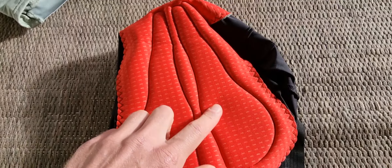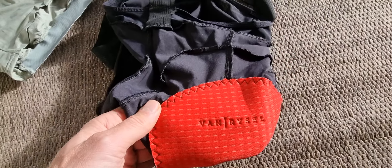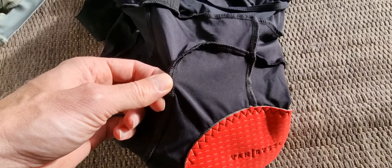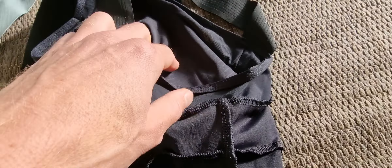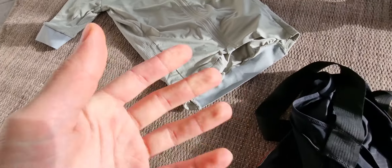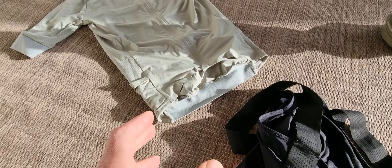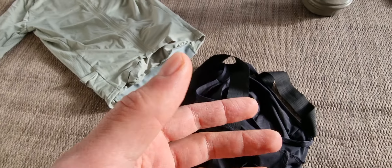Looking at the cycling set from Van Ryssel — the bib shorts have very nice details and quality. For example, the layout on the straps is really nice, as is the flat strap and the modern sleek strap on the leg. Looking at the seam inside, it's okay — it's not the best, but of course you don't pay the premium price like you would for Assos bib shorts.